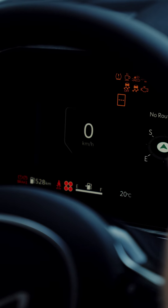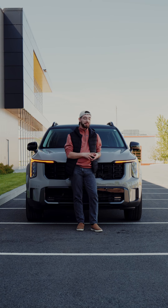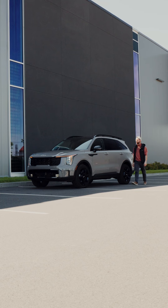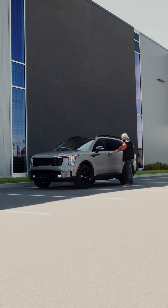The 2024 Sorento's exterior design has been refreshed to have a more modernized look. Look at these front headlights — they're so slick, and the taillights share the same appeal with a beautiful rear end.